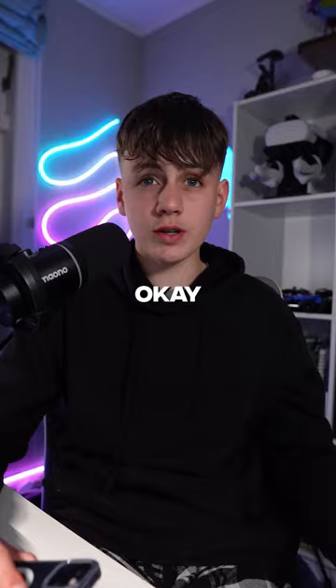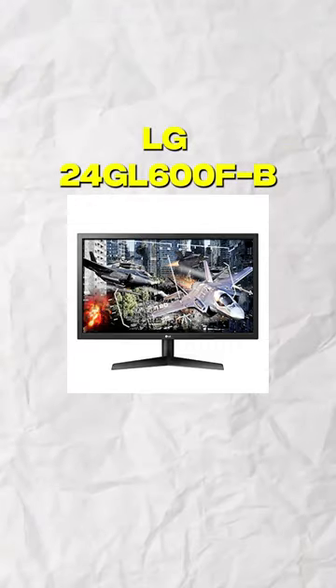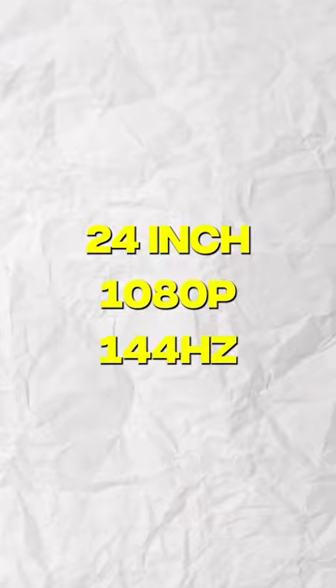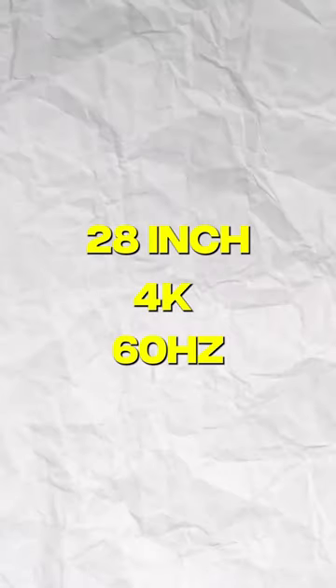What monitors do you have? So for my main monitor, I have the LG 24GL600F-B, which is a 24-inch, 1080p, 144Hz gaming monitor. And then for my secondary one, I have the Lenovo S28U-10, which is a 28-inch, 4K, 60Hz monitor.